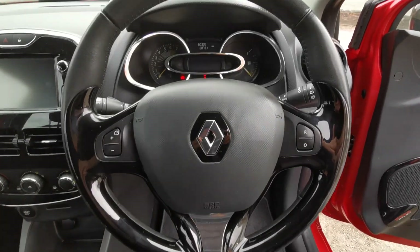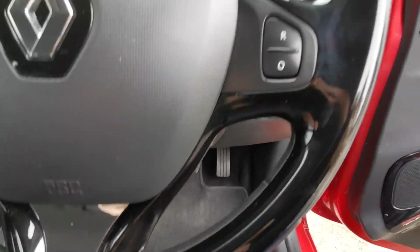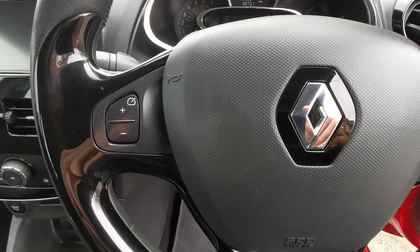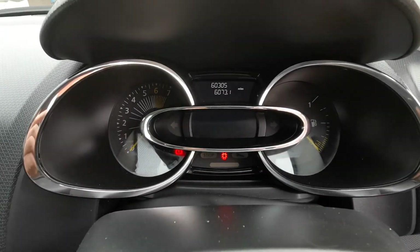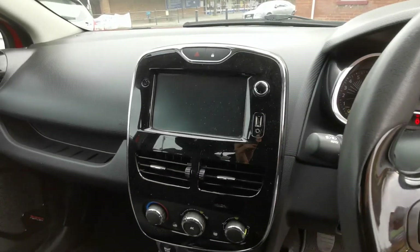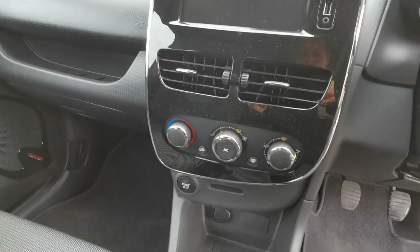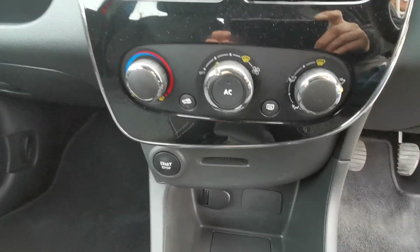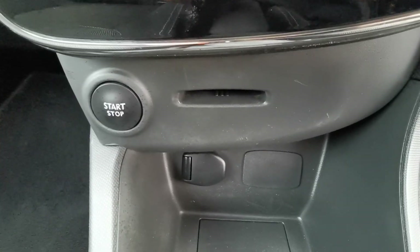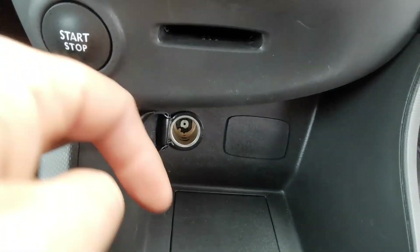Nice steering wheel which again features the gloss black inserts, giving it a nice classy sporty look. It also has a speed limiter function and nice clear displays. As we go down the rest of the dashboard, the piano black continues through the air conditioning and heater controls, with a slot for the key and a 12-volt outlet down below.